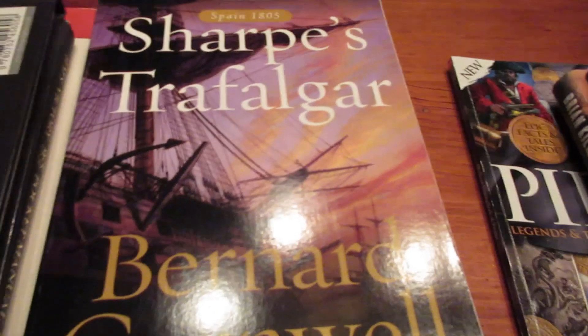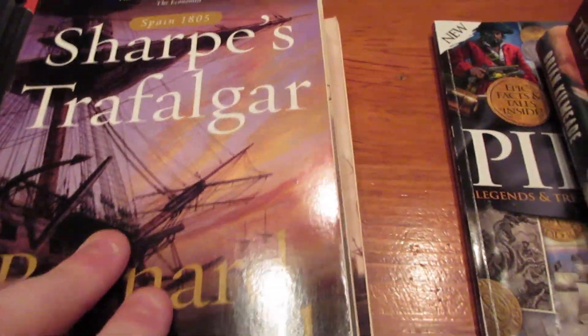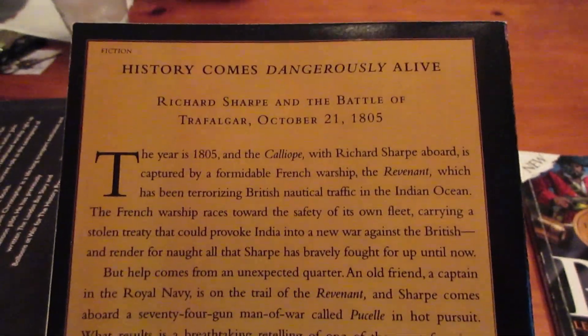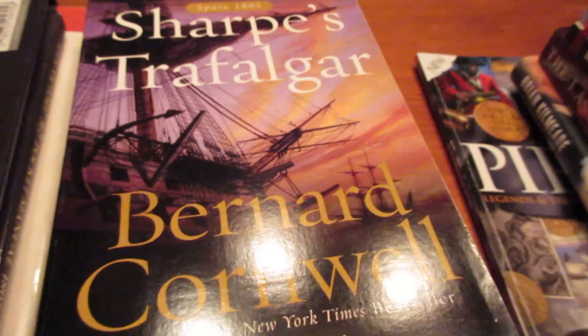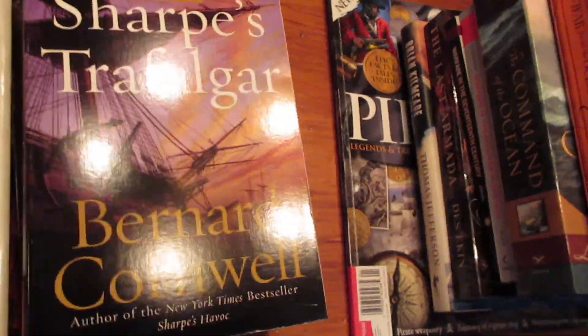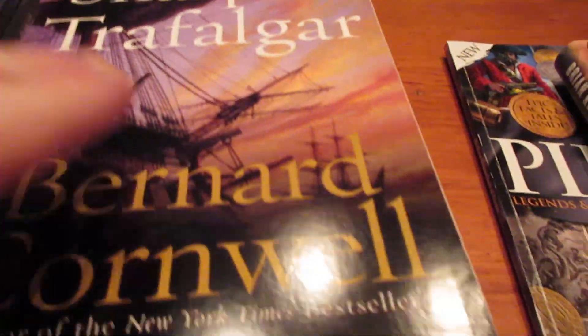This one is actually historical fiction — Sharpe's Trafalgar by Bernard Cornwell. It was pretty good, though I don't remember it as well as some of the others. I'm not super into historical fiction because I'd rather read something without any fiction whatsoever. So that one wasn't my favorite, but if you like historical fiction, it's definitely recommended.